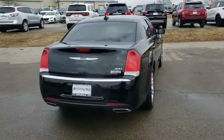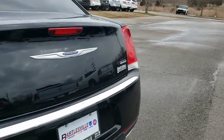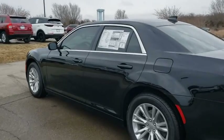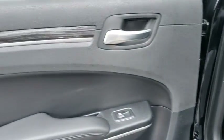Here are some of this vehicle's great options: traction control, remote engine start, dual airbags, power steering, four-wheel disc brakes, aluminum wheels, universal garage door opener, electronic stability control, compass, rear window defroster, trip computer.